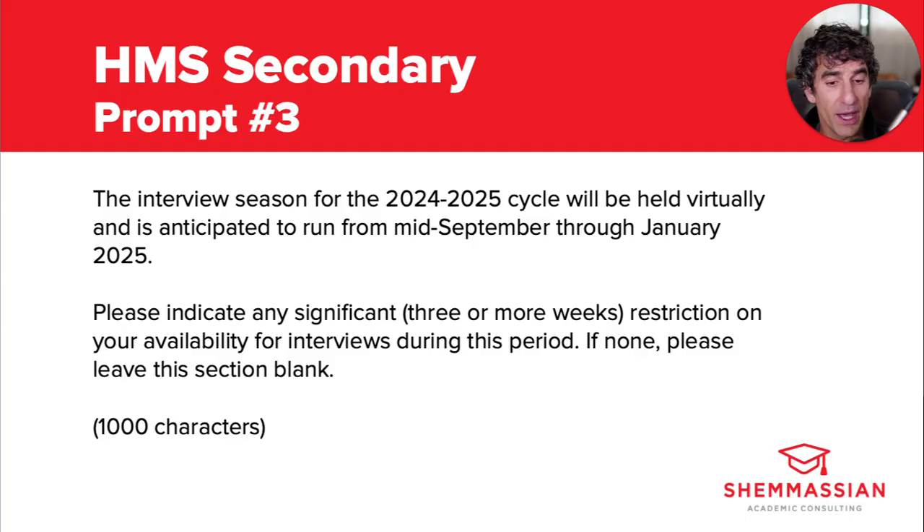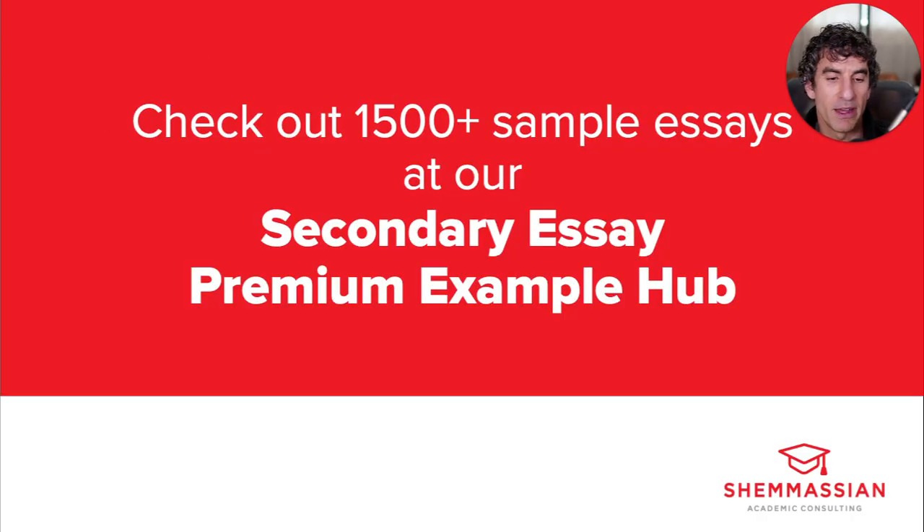And if you do have any availability issues, you need to let them know about it. Don't feel like you have to get into a long, elaborate explanation — just keep it short and to the point. Alright, we'll go ahead and wrap up there. We hope this helps with your brainstorming and writing process as you prepare to write your own HMS secondaries. And if you're looking for sample essays for each of these prompts, or prompts and sample essays for every other med school in the US and Canada, check out our secondary essay premium example hub. Take care.